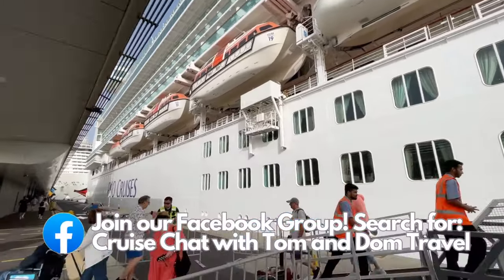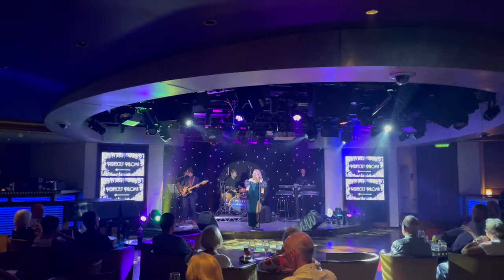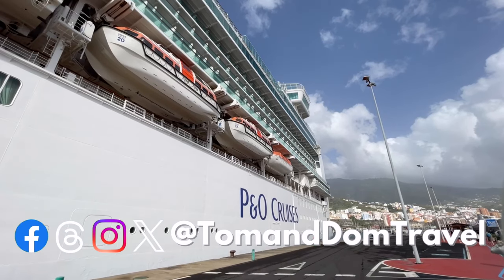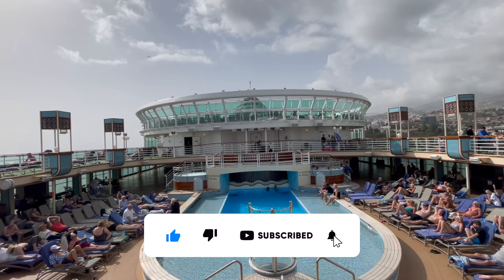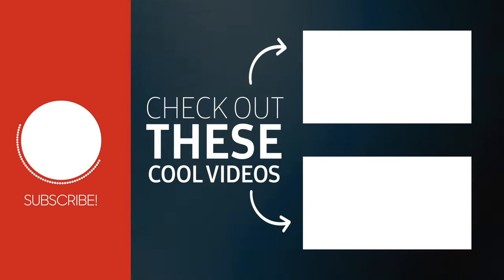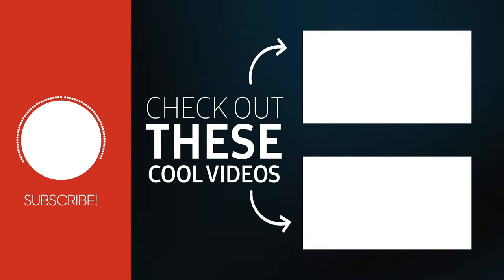If you're hungry for more P&O Azura content, we've got lots more available on our YouTube channel. In our P&O Azura vlog series we review and look at everything that Azura has to offer. Thanks for watching our P&O Azura ship tour. If you've got any comments or questions, just pop them in the box below. Please don't forget to like and subscribe and hit that notification bell to never miss a video. We're available on most social media platforms — just search for Tom and Dom Travel.